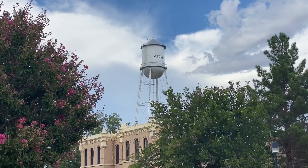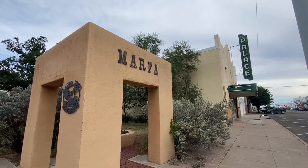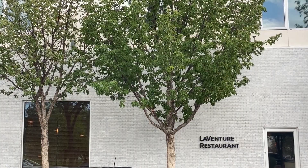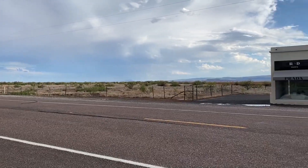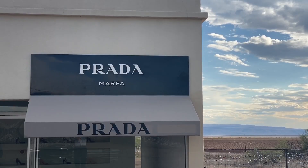No place is as remarkable as Prada Marfa when it comes to unexpected delights. Located on Highway 90, you will pass this attractive little hub on your way to or back from Big Bend National Park. Filled with unique shops and art galleries, this roadside stop is as welcoming as it is unpredictable.